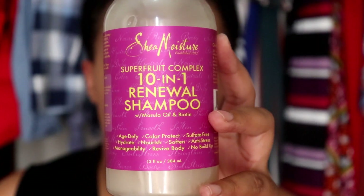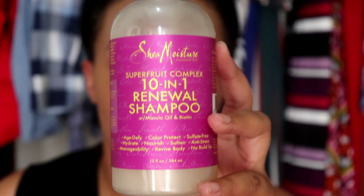The first shampoo is the Shea Moisture Super Fruit Complex 10-in-1 Renewal Shampoo with marula oil and biotin. If you watch my first ever wash day, I used the Shea Moisture Jamaican Black Castor Oil shampoo, and my hair loved it. I actually bought this one because I used the deep conditioning mask from that range and that's one of my favorite deep conditioners, so I figured it would make sense to try the shampoo from that range too.